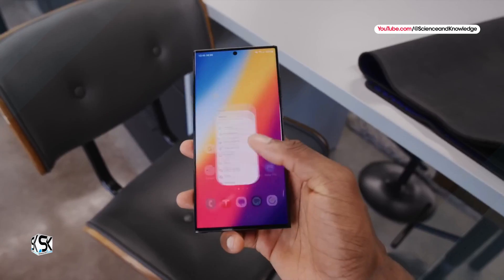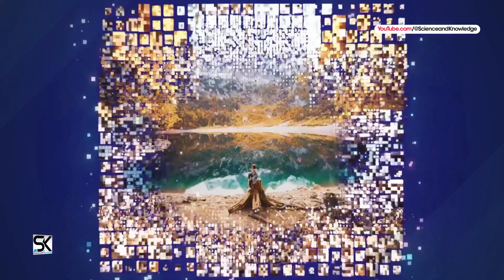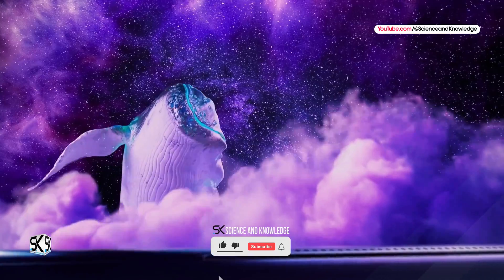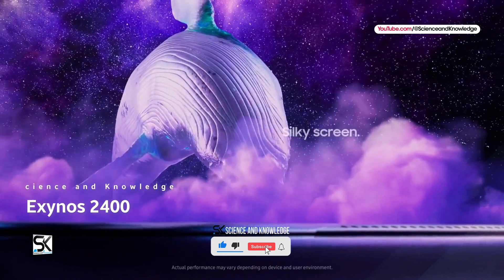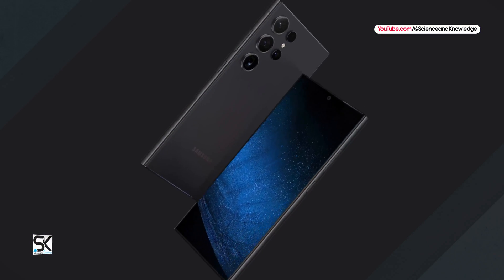While not official yet, expectations for the Galaxy S24 Ultra are that it will use the Snapdragon 8 Gen 3 chipset exclusively, while the Galaxy S24 and Galaxy S24 Plus will use the Exynos 2400 chipset in most regions. How do these two chipsets compare?